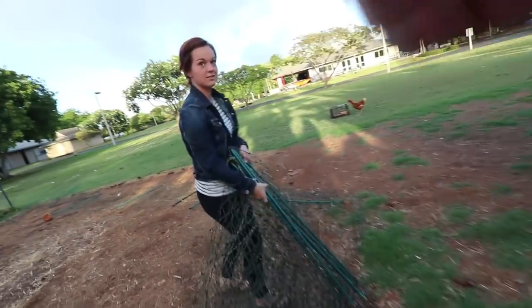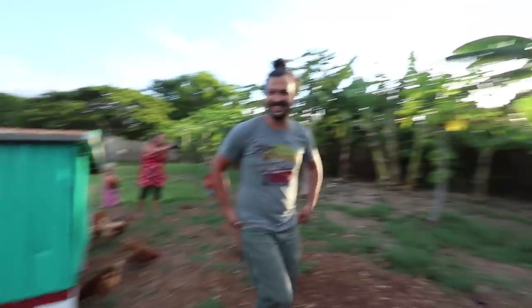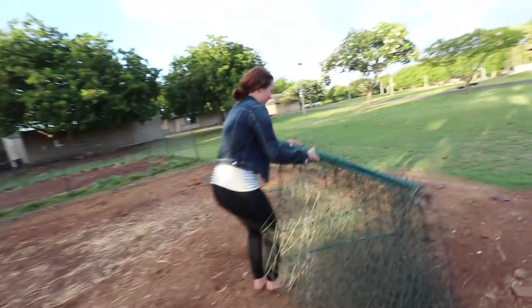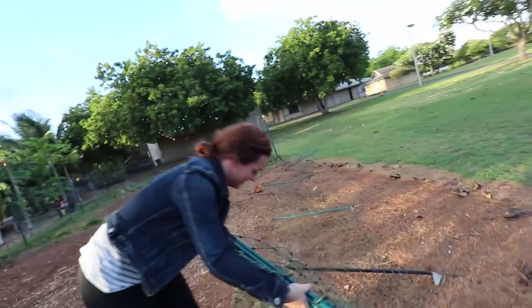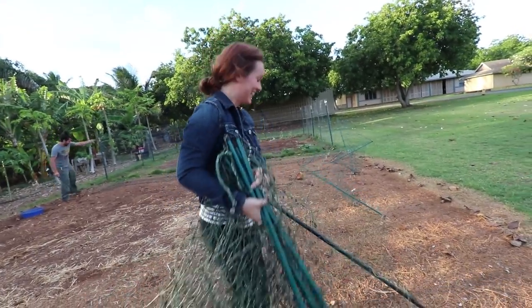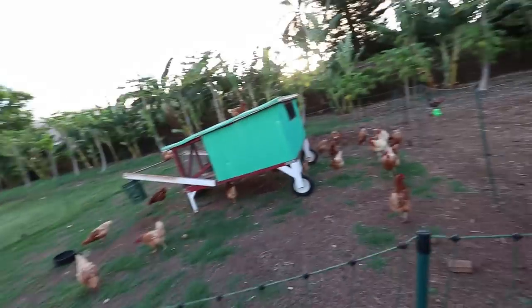I see the job he gives you — he makes you pick up the tangled, poop-ridden electric poultry net. That's okay, we don't do this very often. All right, we moved them, guys.